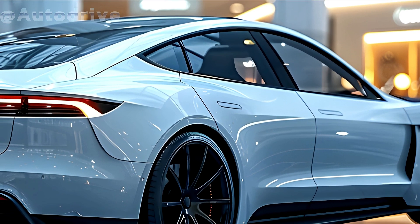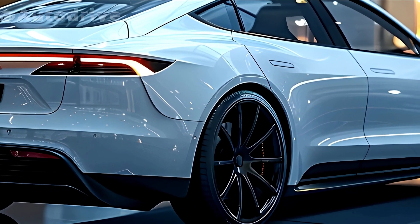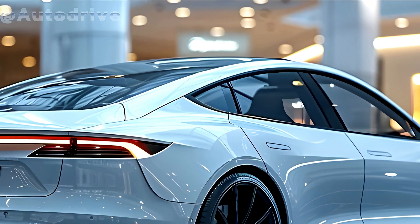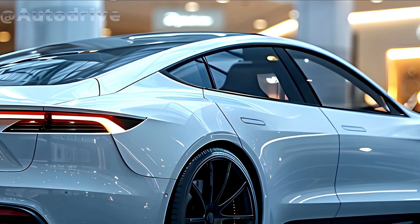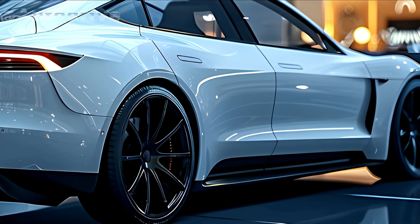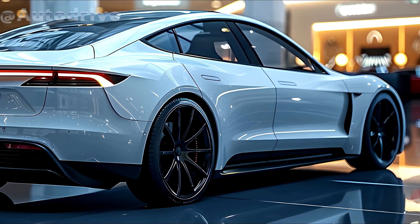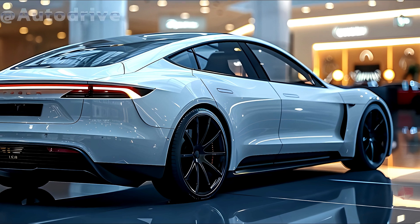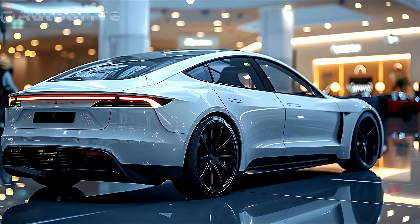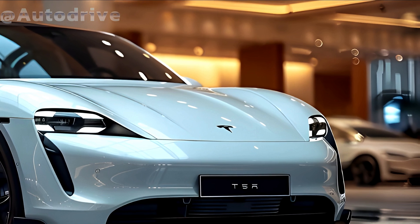The Model Y Juniper, with its sleek look, cutting-edge technology, and improved performance, is poised to revolutionize what an electric SUV can be. Tesla has continually pushed the envelope of electric vehicle technology, and the Model Y is no exception. The Juniper refresh builds on the prior model's success by introducing even more advanced features and capabilities.